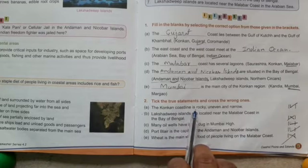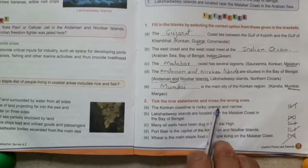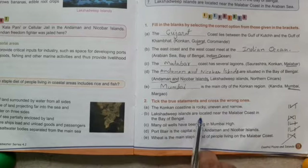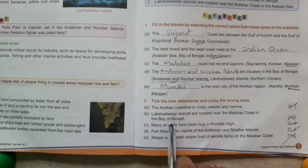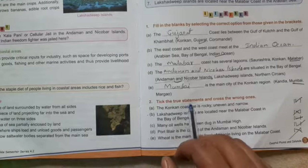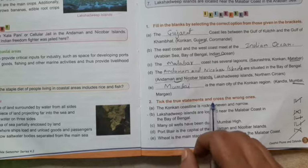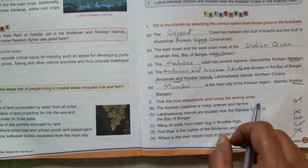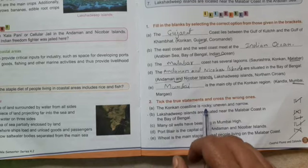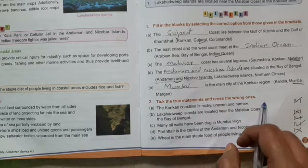Tick the correct statement and cross for the wrong ones. A: The Konkan coastline is rocky, uneven, and narrow — yes, it is correct, so we mark it as true.